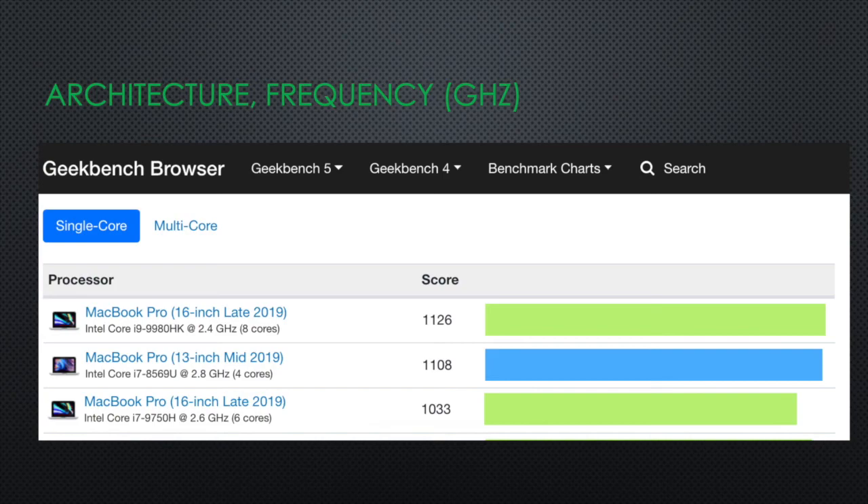Let's see the test results of MacBook CPUs on Geekbench. Geekbench provides two numbers when comparing processors: single-core and multi-core. On this page, you can see the single-core results for three MacBook Pros: 16-inch MacBook Pro with Core i9, 13-inch with Core i7, and 16-inch with Core i7. As expected, at the top is the MacBook Pro with Core i9. It's faster than the two Core i7 Macs. Core i5, i7, and i9 refer to different CPU architectures.